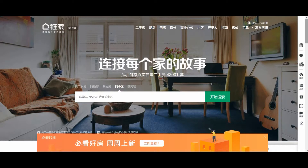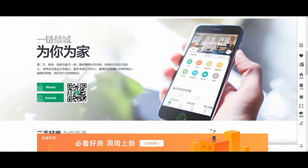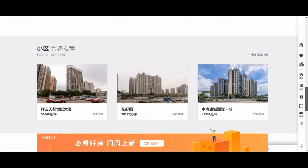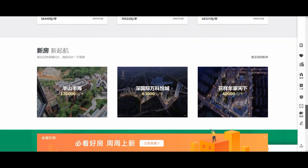Lianjia is one of the most prominent real estate and rental agencies in China, and you'll see a lot of their offices around. They're the ones with the big green sign.